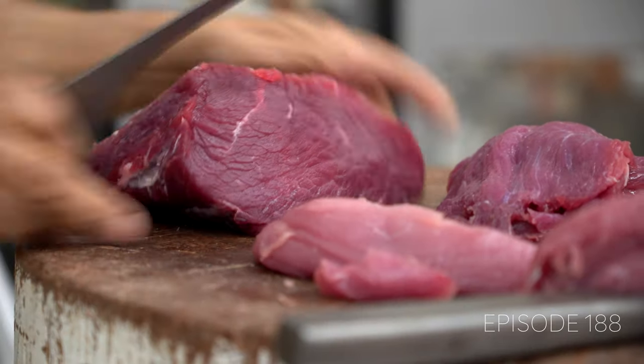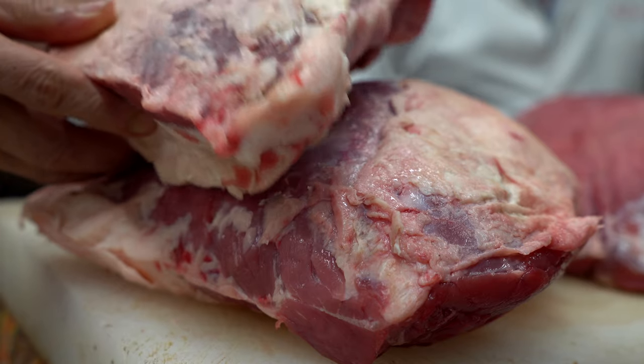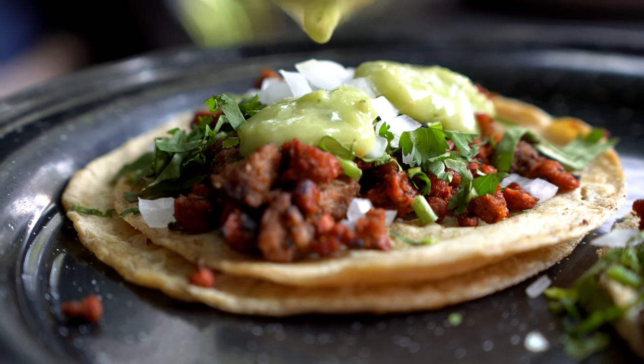Hello beautiful people! Today we are going to meet the butcher Rafael. He is going to explain to us about the meat and pork that are basically used in most of the tacos in Mexico City. And of course, I'm really curious to taste a vegetarian taco and see if it was truly worth it. Let's go!